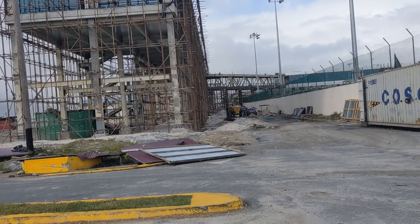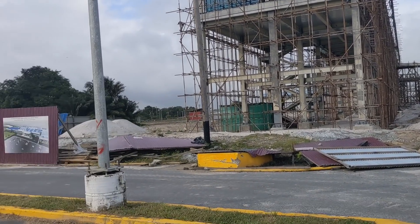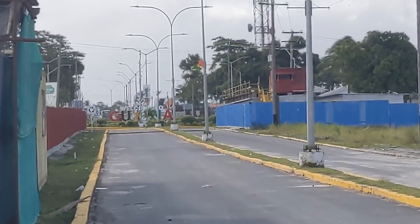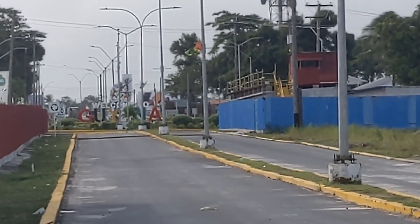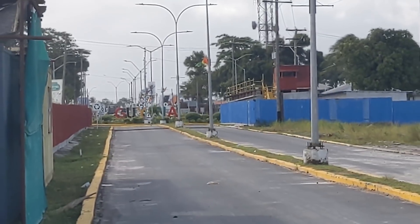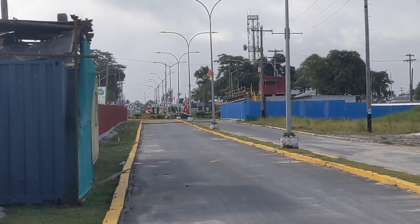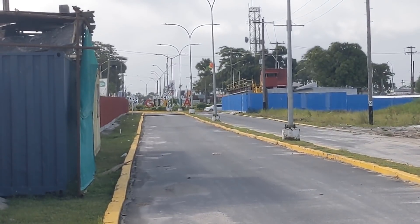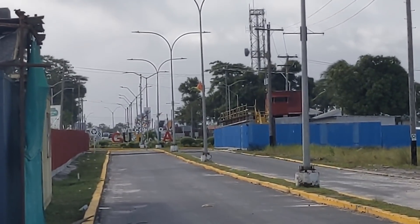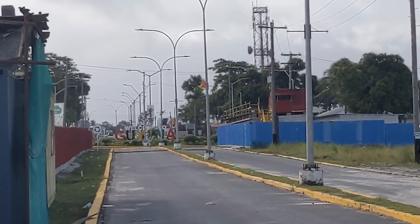Straight in front of me is the roundabout with the 'I Love Guyana' sign. When you're coming from the East Bank you turn, and on your right-hand side is the airport. If you come in straight here you'll see the extension work, and the hotel is going to be right alongside the red fence there.